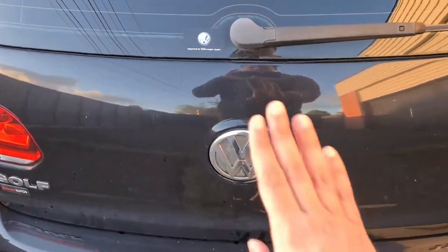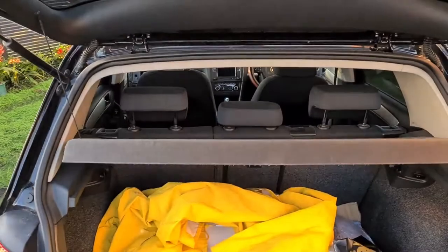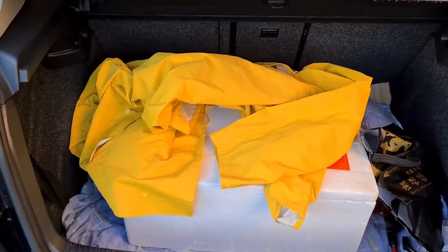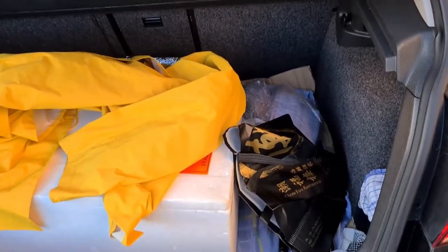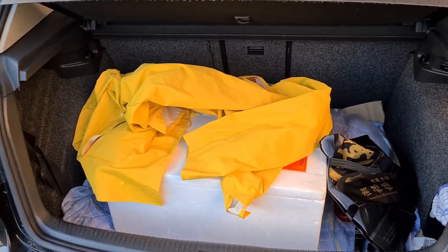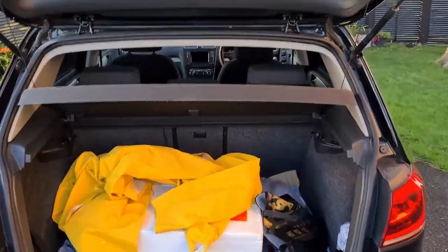What I quite like about Volkswagen cars is the boot release is the logo — press it and the boot opens, which I never stop finding cool. The boot is a pretty decent size for a hatchback — quite deep. You can fold the seats down if you need extra cargo space. Even without that you can definitely fit light luggage, camping gear for a small trip, or groceries. It's pretty decent overall.